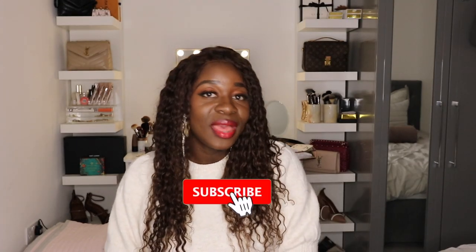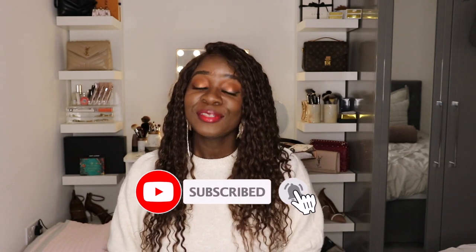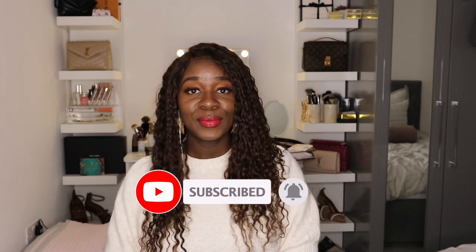Hi everyone and welcome back to my channel. If you're new here, welcome — my name is Odette and I do fashion, lifestyle, and personal development videos. Today I'm sharing my 2021 luxury wish list with you guys. If those are the kind of videos you like, go ahead and subscribe to my channel and turn on the notification bell so you know every time I upload.